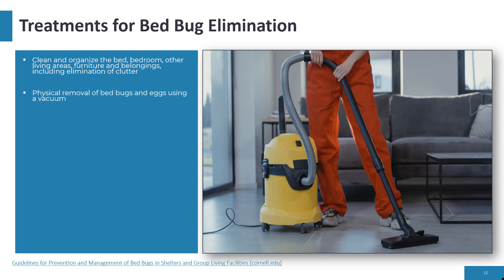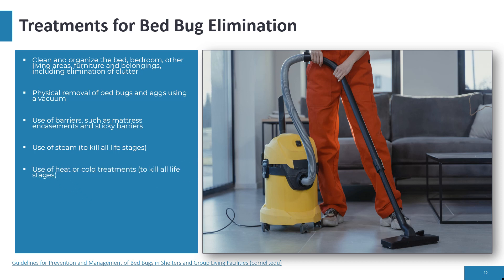Additional elimination steps include physical removal of bed bugs using a vacuum; use of barriers such as mattress encasements and sticky barriers; use of steam, heat, or cold treatments to kill all life stages. Anything made of wicker should probably be discarded, as wicker furniture provides infinite hiding places for bed bugs. Eliminate bed bug hiding spots including wallpaper and crevices, and use chemical applications.